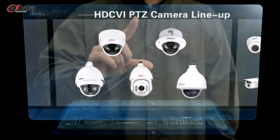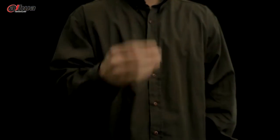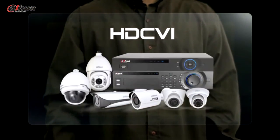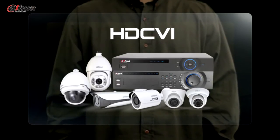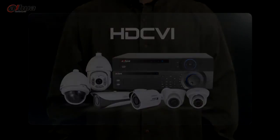Meanwhile, HDCVI Academy is designed to be a platform for more updates on the technology, product models, case studies, SDK and technical support. Search HDCVI Academy now and enjoy the great benefits of HDCVI.